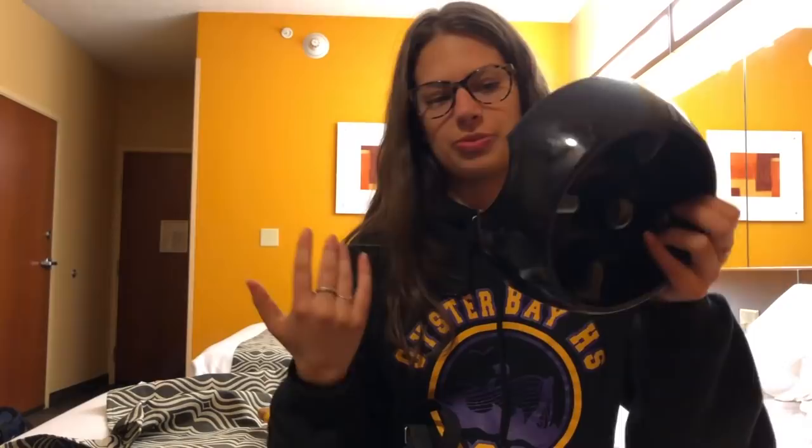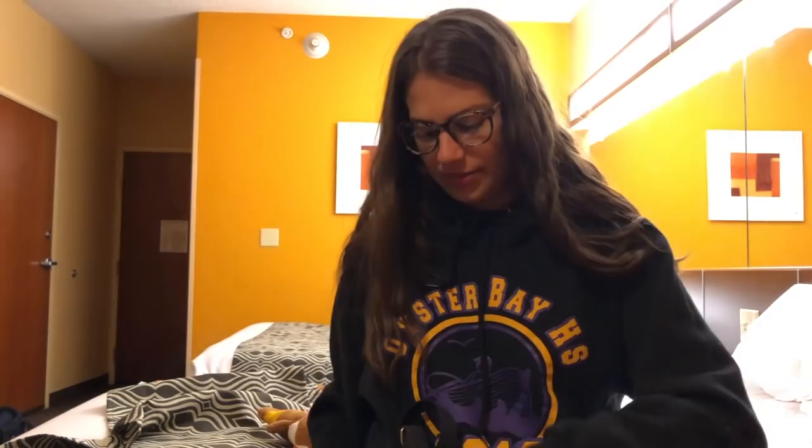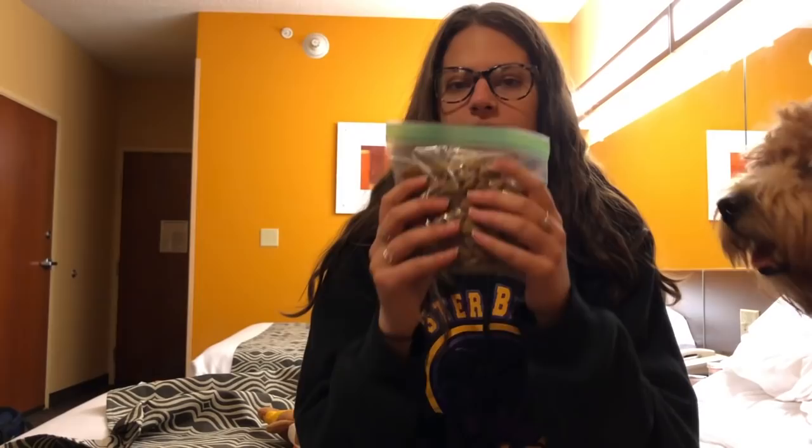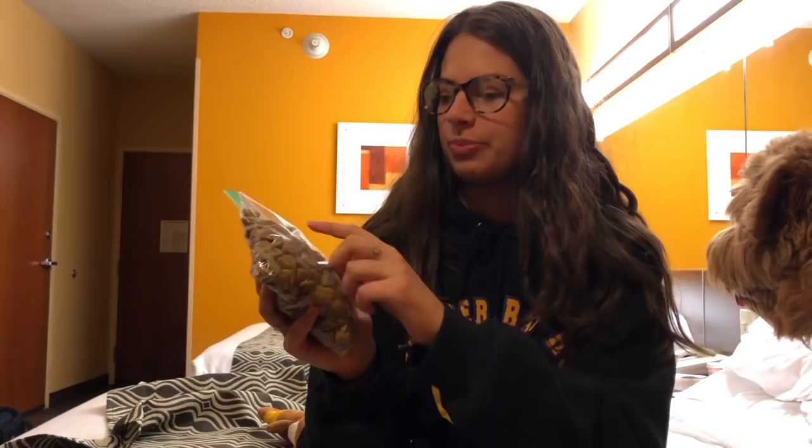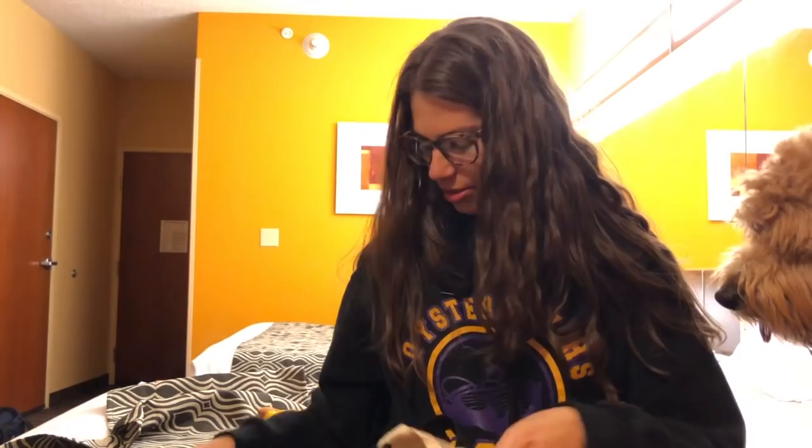We have our regular slow feeder bowl. I just bring this with me places unless we're going on a plane, because I don't want to use a different bowl. More poop bags. We have one day's serving of kibble in a Ziploc bag, just because we're only staying one night, and in here I have one milk bone treat and one of his little probiotic supplements.